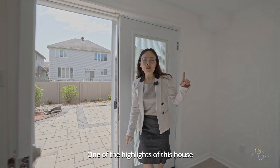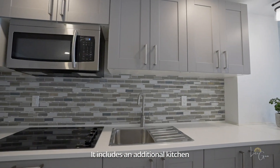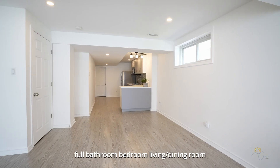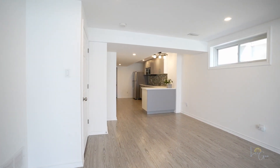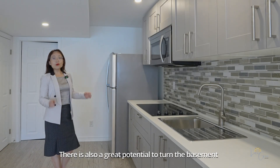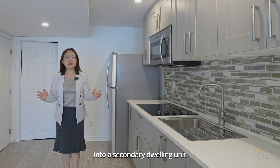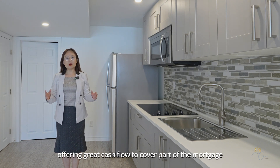One of the highlights of this house is the fully-finished walk-out basement. It includes an additional kitchen, full bathroom, bedroom, living and dining room, and even roughing for separate laundry. This makes it perfect for multi-generational living, providing privacy and convenience. There's also great potential to turn the basement into a secondary dwelling unit, offering great cash flow to cover part of the mortgage.